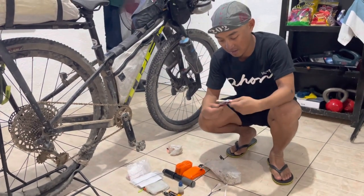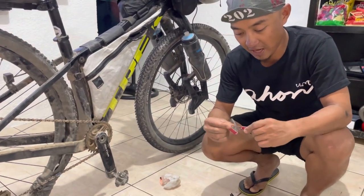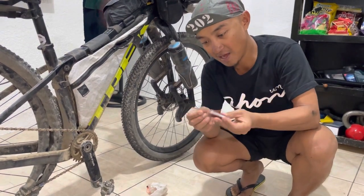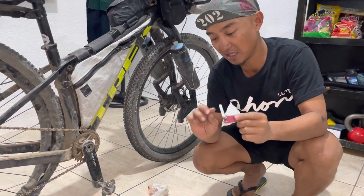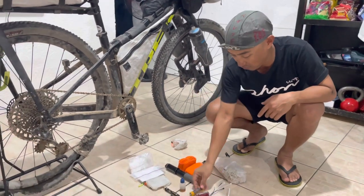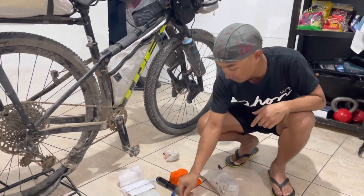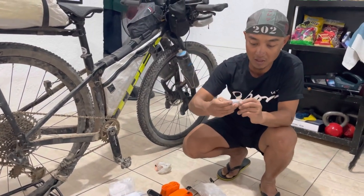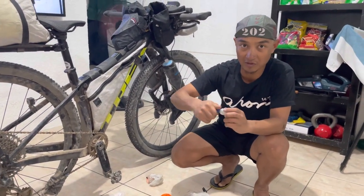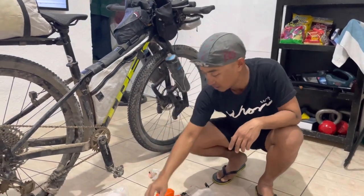A Leatherman multi-tool with small pliers really helps. I actually broke the knife part because I had to use it on the wheel. Extra batteries for my headlamp, a Wolf Tooth multi-tool, and our chain lube. You have to take care of your drivetrain, especially your chain — lube and re-lube it every time there's a river crossing.